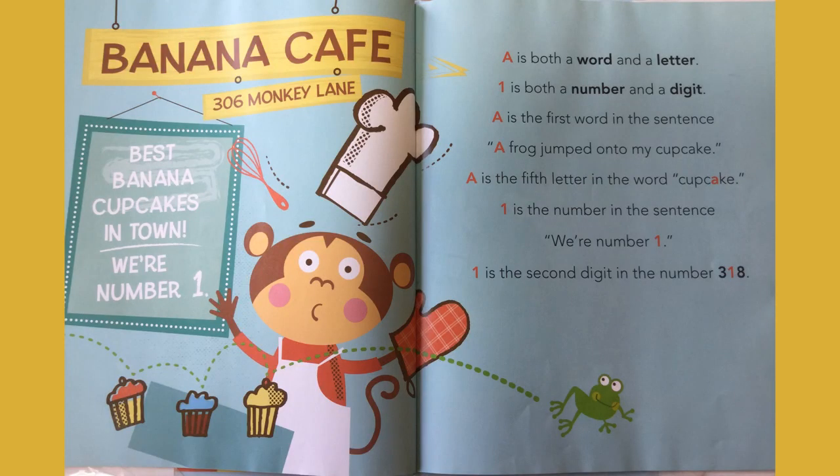Let's go to Banana Cafe and make some amazing cupcakes — a lot of them. A is both a word and a letter. One is both a number and a digit. A is the first word in the sentence 'A frog jumped onto my cupcake.' A is the fifth letter in the word cupcake. One is the number in 'We're number one.' One is the second digit in the number 318.